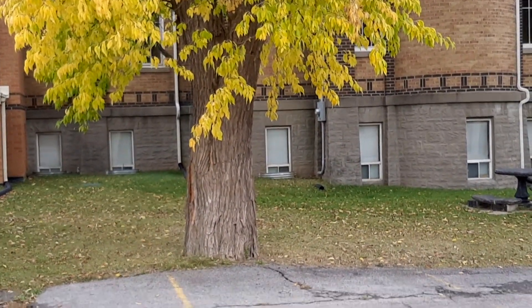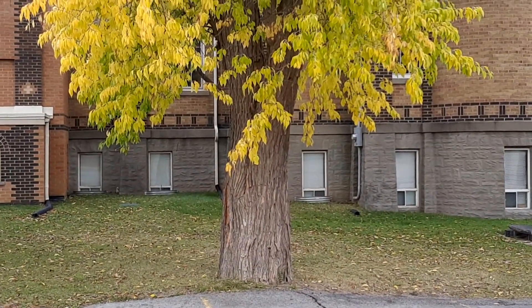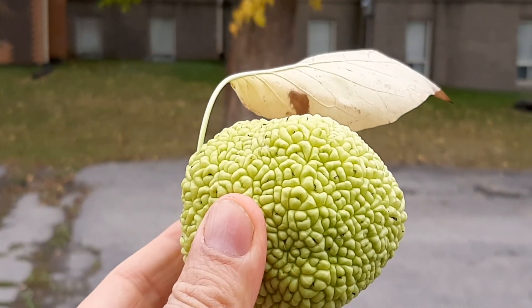The botanical name is Maclura pomifera — Osage Orange. Very cool. Thanks for watching.